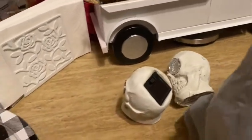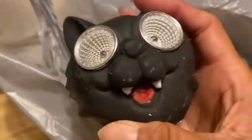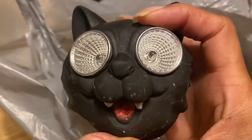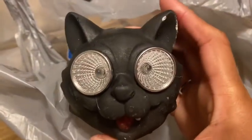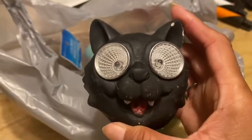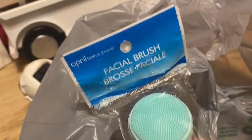This one I didn't get for myself, but it's cute. The only thing about these is the paint job wasn't too good, but at least they'll just be in the yard. My daughter picked up a facial brush and put it in my cart.